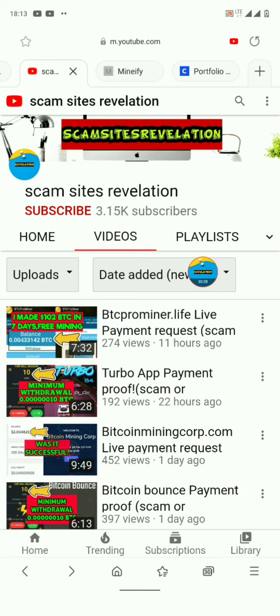Hi guys, this is Scam Sites Revelation with a new YouTube video. Today I want to share with you a particular app that actually paid me. It's a bit small but I think it's one of the highest paying Bitcoin game apps. One of the reasons I like this app is that it contains fewer ads — they don't pop up constantly, only when you click a button. I'm going to share payment proof on this app so we can see if it's real or fake.